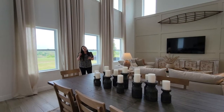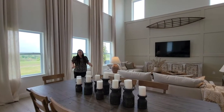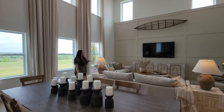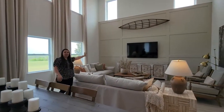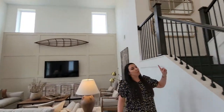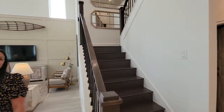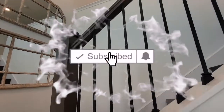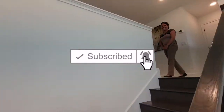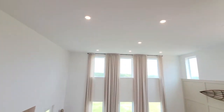If you want something like this, give us a call, hit like and subscribe, and leave us comments — we love to comment back. Take in this whole big living space, and then we're going to head upstairs. Hi again — just take a minute to look at this gorgeous view up here.